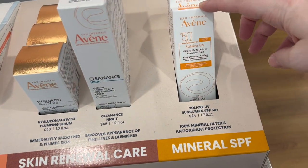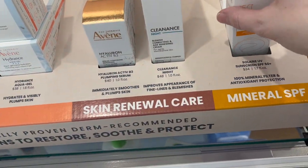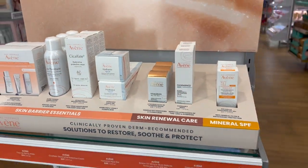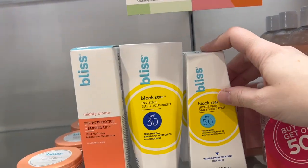I found an Avenue A SPF 50 that I reviewed last year — all mineral. I like this one but it does leave a slight white cast. It's very thin and sits nicely on the skin. Bliss Block Star SPF 50 is also a very nice mineral sunscreen with a slight white cast, but I like it.